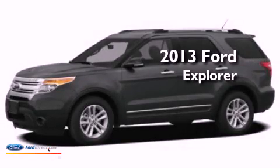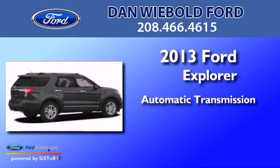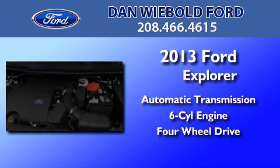This is a brand new 2013 Ford Explorer. This SUV has an automatic transmission, a 3.5 liter V6, and the added safety and control of four-wheel drive.